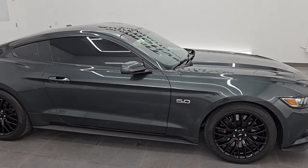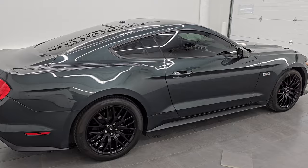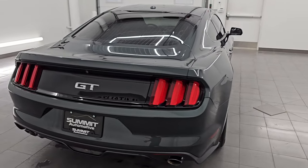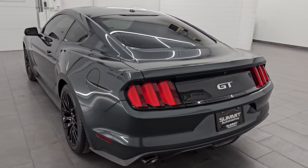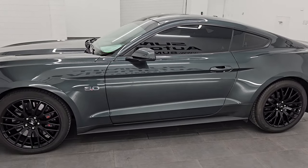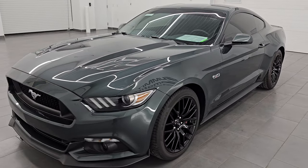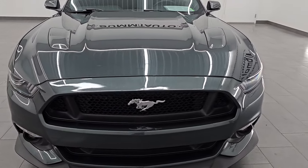Hey, this is Brett. Hope everybody's having a great day out there today and I am super excited to go over this 2016 Ford Mustang GT Premium with the GT Performance Package. This is stock number 14611Z. I am here at Summit Automotive in Fond du Lac, Wisconsin, your new and used high horsepower sports car headquarters.